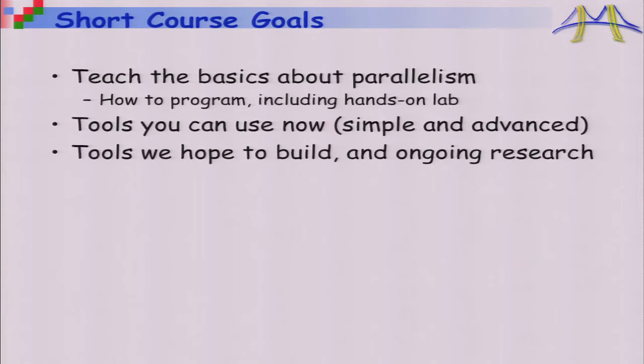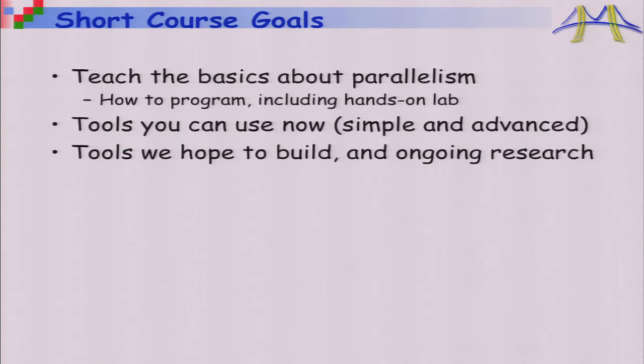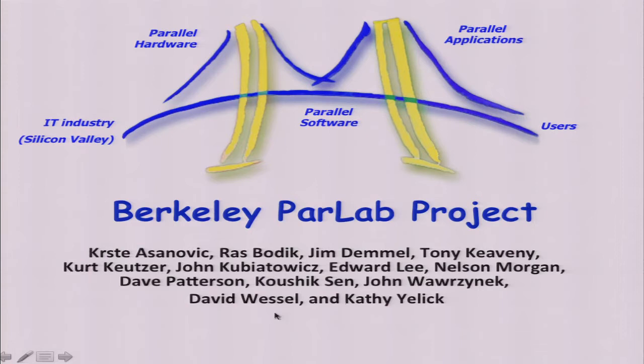Here are the goals of the short course: we're going to teach you the basics about parallelism, including how to program. There's a hands-on lab with two flavors to choose from. You'll learn tools you can use right now to go home and write parallel programs. Now, regarding PARLAB — Phil Colella at LBL recognized there were really only seven fundamental kinds of operations, called kernels, out of which all high-performance programs at the Department of Energy were built.